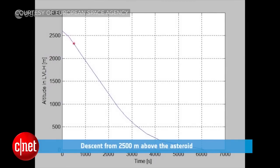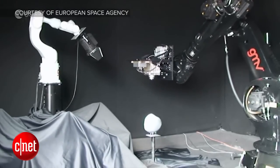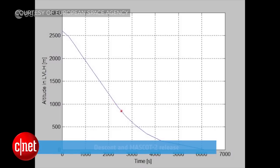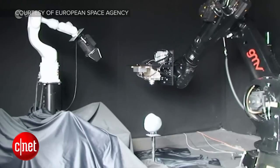The ESA recently tested this idea using a model asteroid, a robotic arm, and an actual navigation camera used in spacecraft. The robotic arm played the part of the spacecraft and approached the model asteroid the way the ESA believes a real one would, while the camera tracked the asteroid's landmarks and movement, helping the spacecraft — or the robotic arm — adjust as needed for approach.